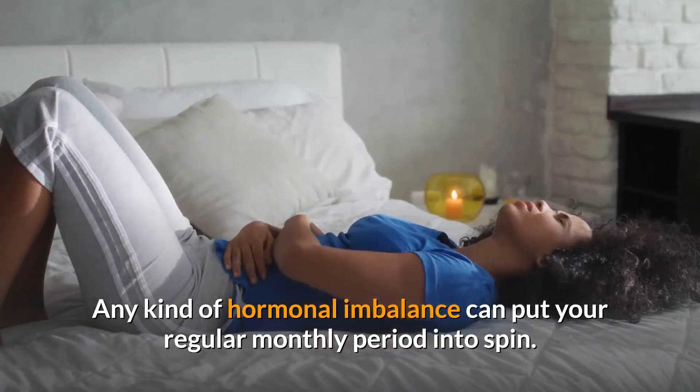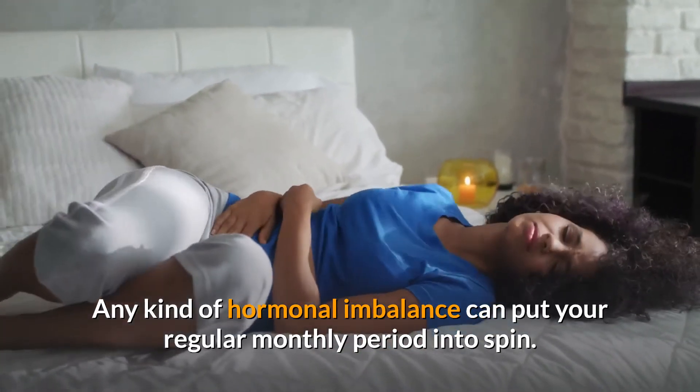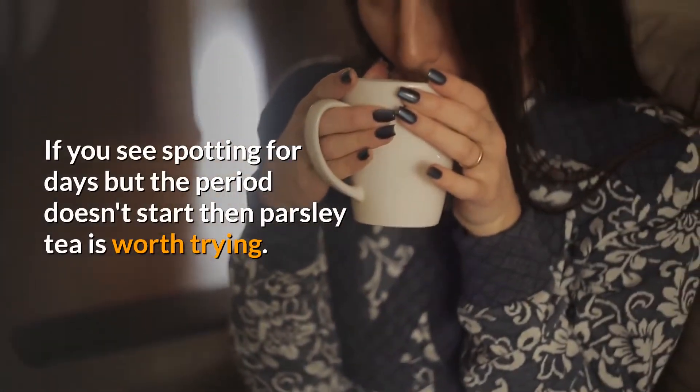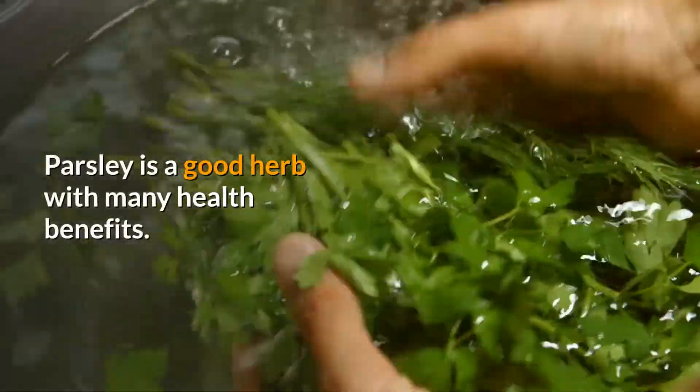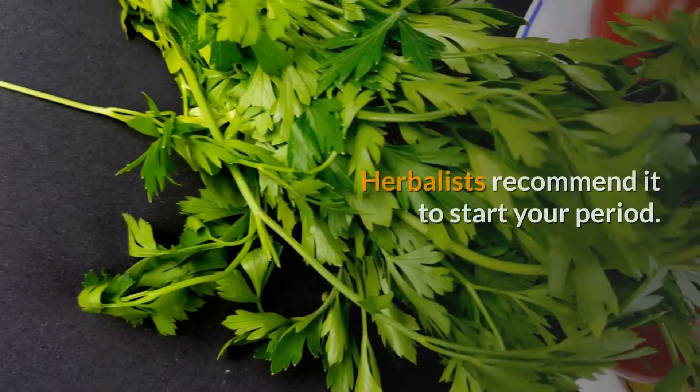Any kind of hormonal imbalance can put your regular monthly period into a spin. If you see spotting for days but the period doesn't start, then parsley tea is worth trying. Parsley is a good herb with many health benefits. Herbalists recommend it to start your period.